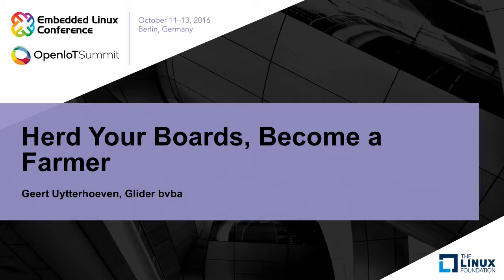Good afternoon, welcome to my presentation, "Heart Your Boards, Become a Farmer." My name is Geert Uiterhoeve. For the people who do not speak Dutch, my last name actually means "from the farm," so I'm going back to my roots.